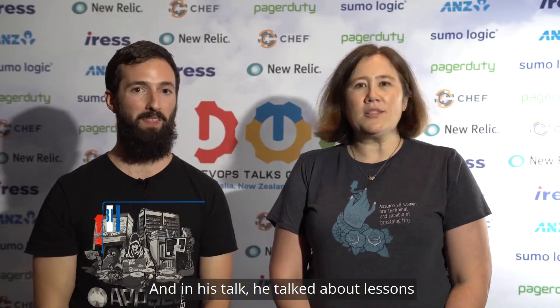I'm Chris Howard from AWS at the DevOps Talks Conference in Melbourne, and I'm here with Julian Burton. Julian is a security engineer at Seek here in Melbourne as well. In his talk, he talked about lessons gleaned over many years of dealing with security issues, and one of the things we say at Amazon a lot is there's no compression algorithm for experience — very much in line with your talk.